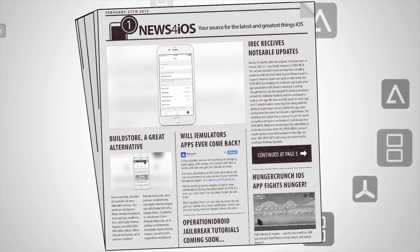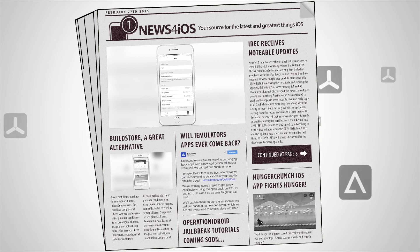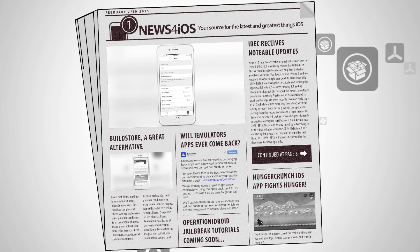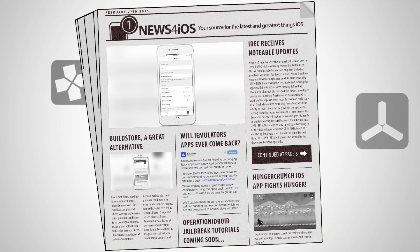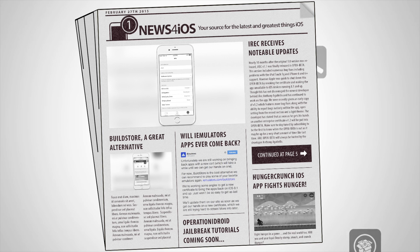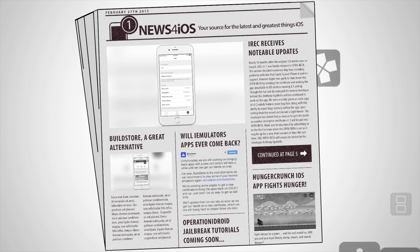Hey, what's up — Operation iDroid here, and welcome to News for iOS, a series where I give you all the latest and greatest iOS news. In this video we have a lot of things to discuss about jailbroken and non-jailbroken devices, mostly focusing on emulators. If you're excited to hear about these topics, please hit that like button.